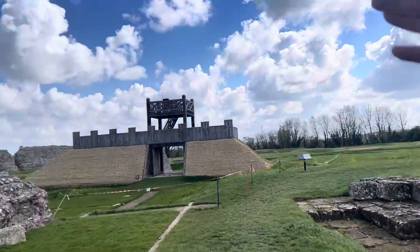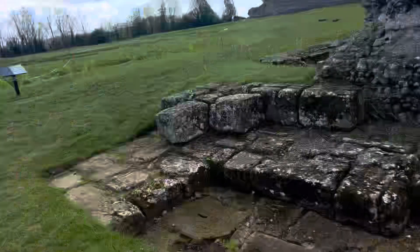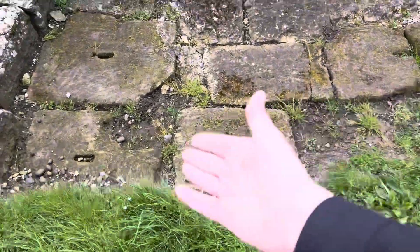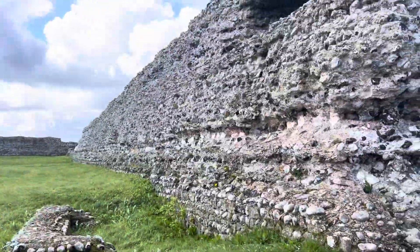And we have the gatehouse here as well, look. And the Roman wall, we have my girlfriend over there somewhere. Look at that, all original. Look at that, that is monstrous.